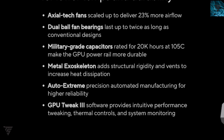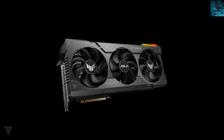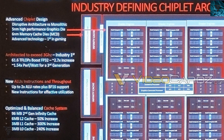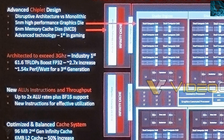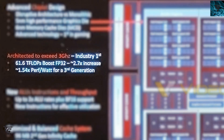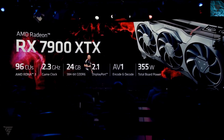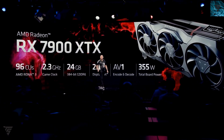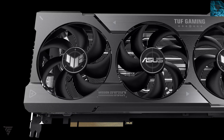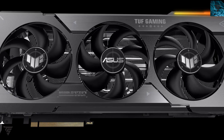It comes with a two-slot design with triple fans and a triple-slot footprint. It's overclockable and can reach up to three gigahertz, which is what we saw in the leaks where RDNA 3 is capable of hitting 3GHz. It's pretty nice to see that OEM custom cards can reach and even exceed that.